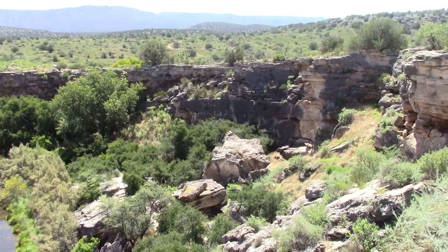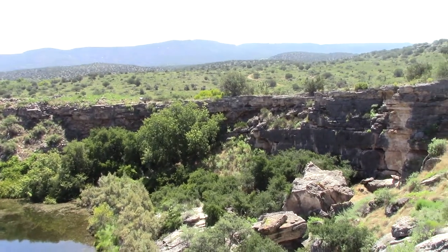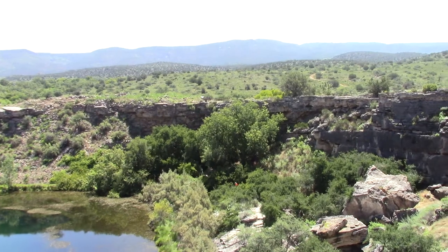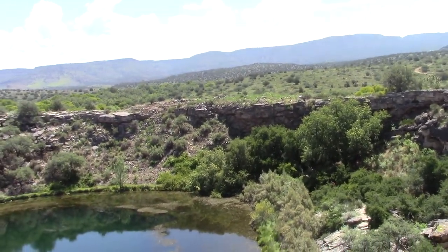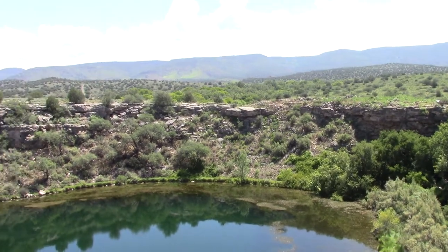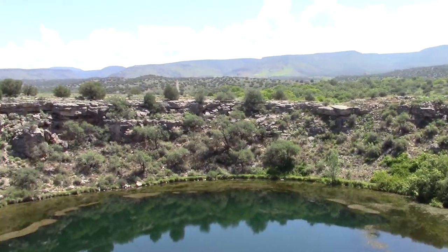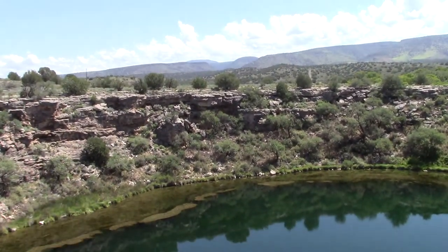Now we are at Montezuma Well, which is actually my favorite place out here, even more than Montezuma Castle. It's called a well because it's a big, kind of a crater-like pool, and there's a spring-fed water at the bottom, and then in the cliffs over to my left are cliff dwellings. So this was a really inventive habitat for living.